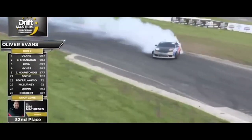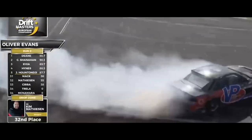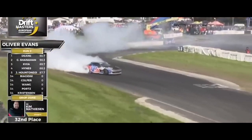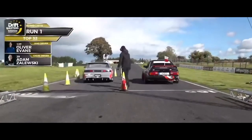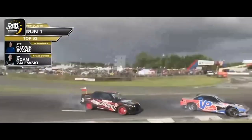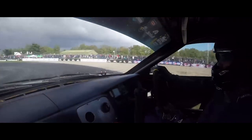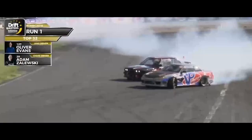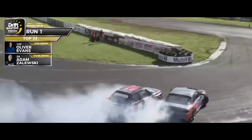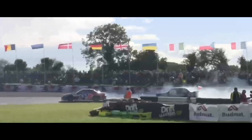Oliver Evans with a point to prove after misfortune the previous day, looking for redemption as he fires the VP Racing Fuels S14 into the outer zone — absolutely phenomenal. He flicks it to the wall with a good line into zone six. This is going to be a very high score, already sitting on an 85.3. In the first battle we came up against Adam Zalewski, 2017 champion — hot on Evans' heels, all over him through the final sections.